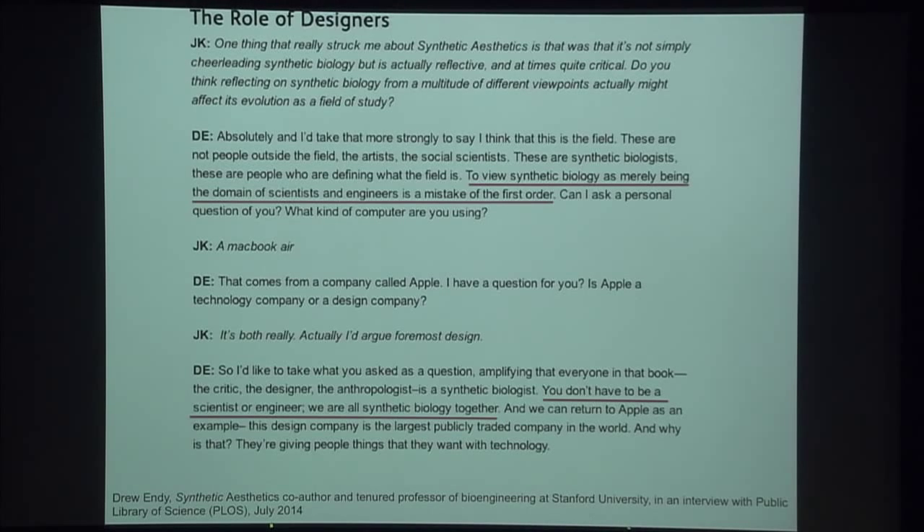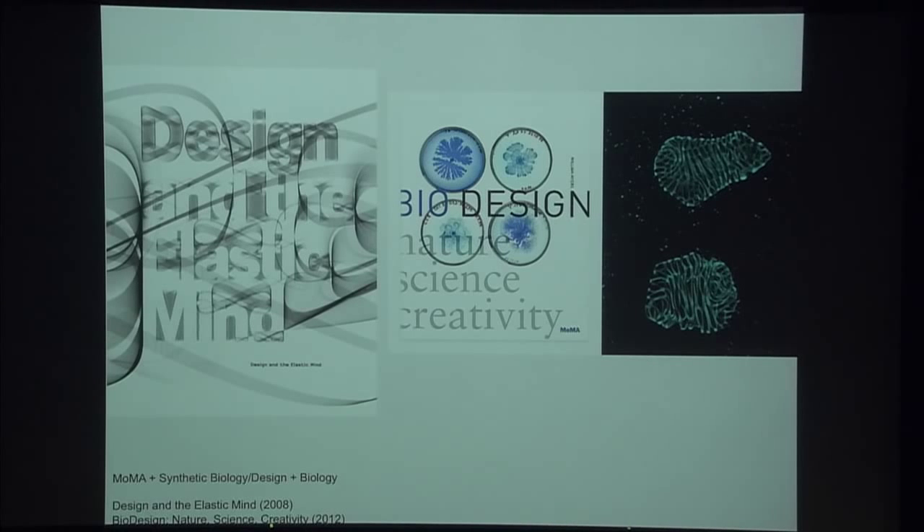What I think is really interesting for us to explore tonight is the role of designers. This was an interview that Drew Endy gave in 2014, very recently. He said: 'To view synthetic biology as merely being the domain of scientists and engineers is a mistake of the first order. You don't have to be a scientist or engineer. We're all synthetic biology together.' That is rousing. But the truth is that the relationship between scientists and designers — and we'll hear a lot about that from Daisy tonight — has become prolific and very beneficial to both sides, even though it sometimes pales a little when subjected to scientific peer scrutiny. But they are trying to change that.